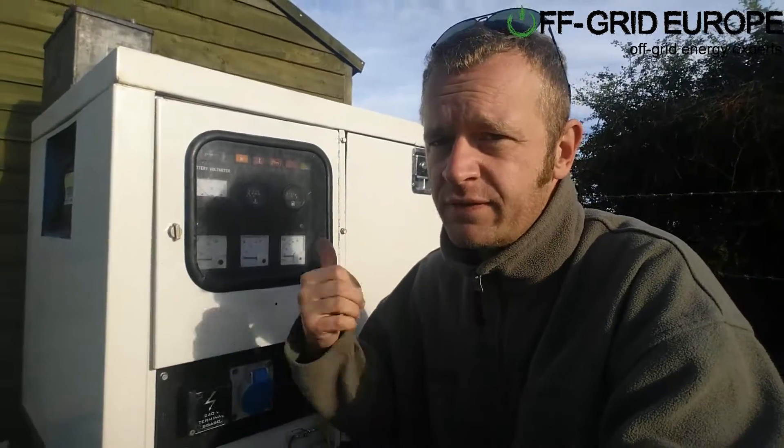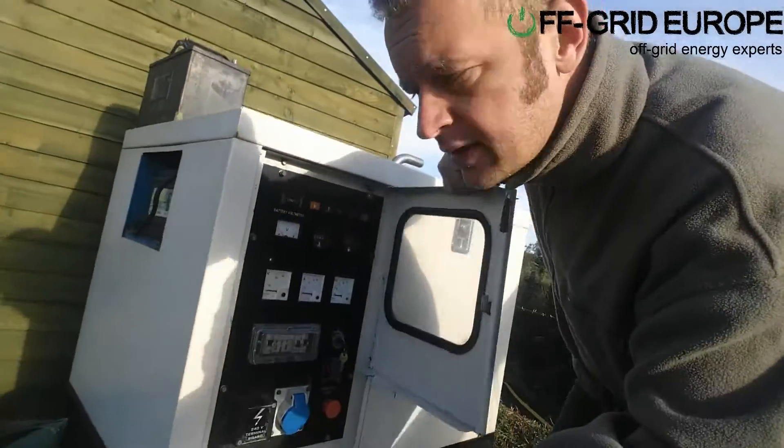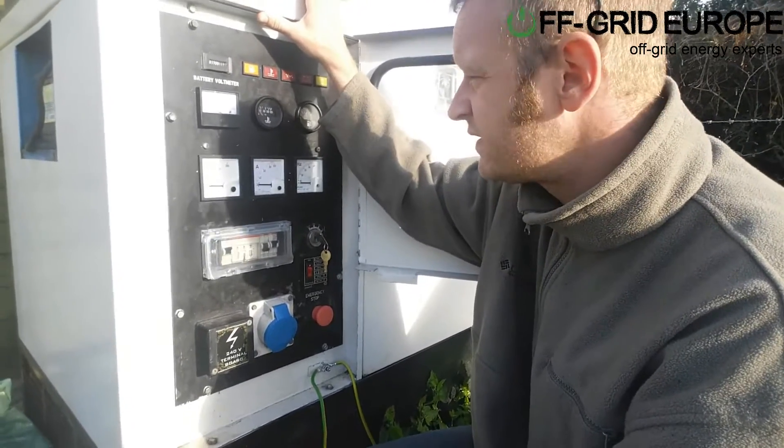One of the things they've got is a generator, and I want to just look at this generator here. This is a Kubota-powered generator running at 1500 RPM — a fairly standard generator.